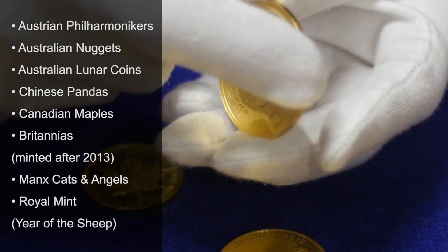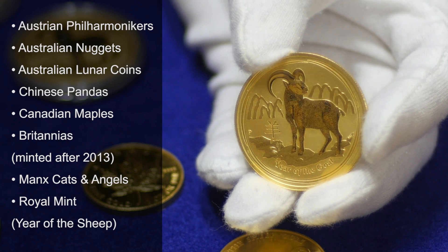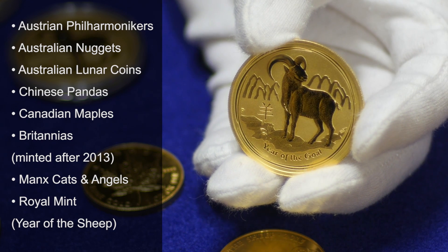We also have the Britannias minted after 2013, the Manx Cats and Angels, and the Royal Mint, which this year is the Year of the Sheep.